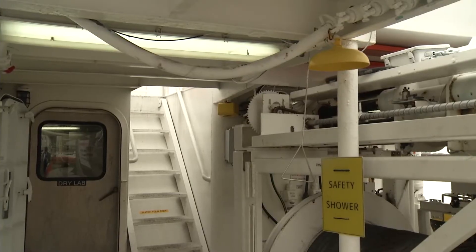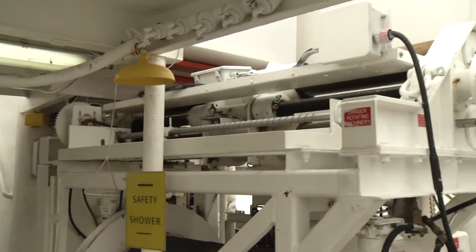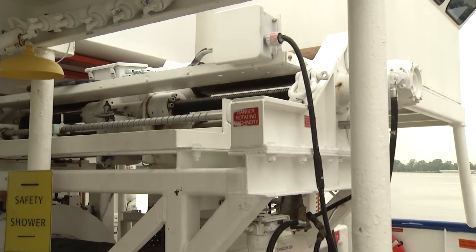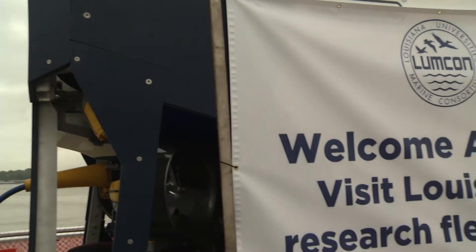At any given time when we go out to sea, we have up to 14 researchers and a total of seven crew, so 22 people on board in total. Those researchers can range from professors and full faculty all the way down to undergraduate students.